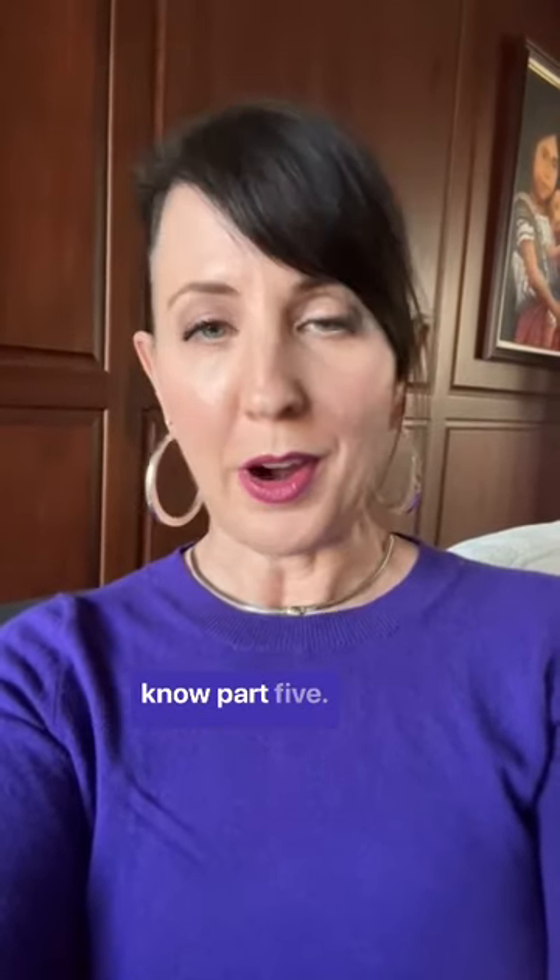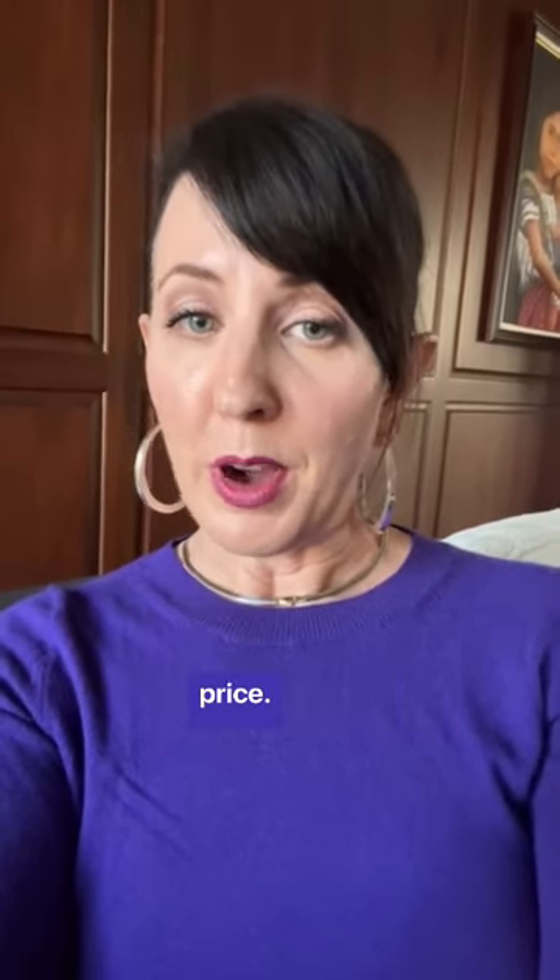Style tip you probably didn't know, part five. This is the best shopping tip you've never heard. Have you ever wanted to find an item but didn't know the details, or wanted to find a better price?